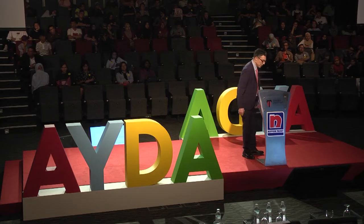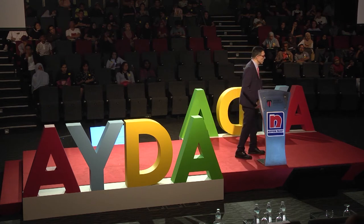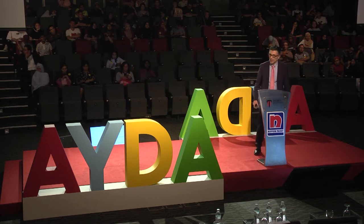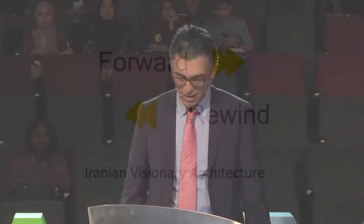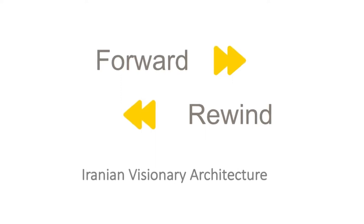Because maybe I need my papers. Before starting, I would like to express my gratitude to Nippon Paint and to Taylor University for inviting me to this event, and especially for giving me my certificate before my speech — it's very safe. The title of my presentation is Forward and Rewind, and I will explain what's the relation between the two topics with the Iranian visionary architecture.